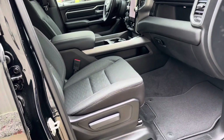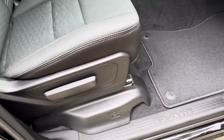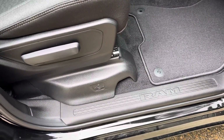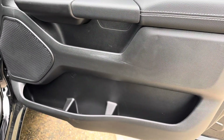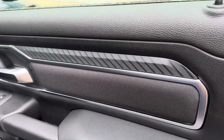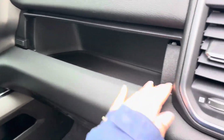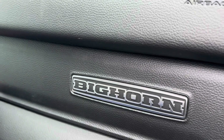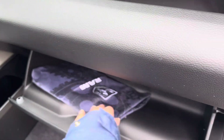On the inside it's black as well with cloth bucket seats. This one is a manual so you would adjust it manually. Underneath that we have our spot for the jack. Looking at the door, we do have our door pockets, power locks, power windows, and this accent cloth piece. In here we have this storage space with the Big Horn logo when you close it up, and underneath that we have our glove box with the owner's manual.